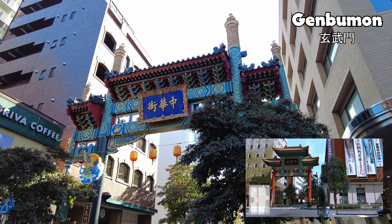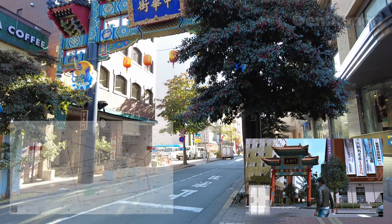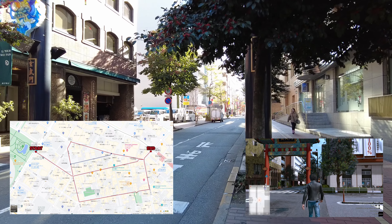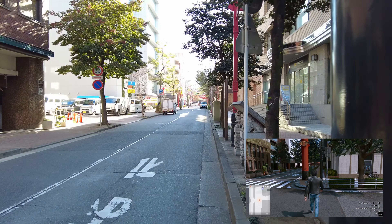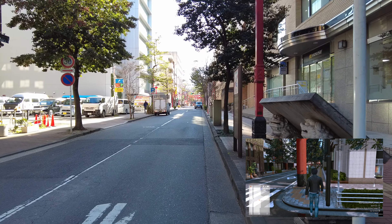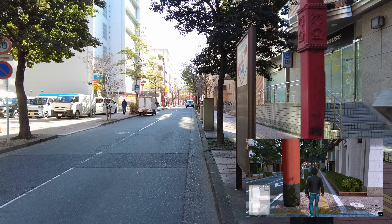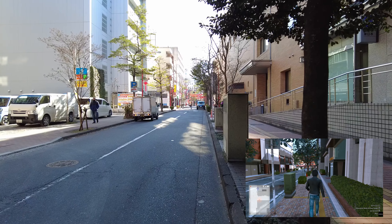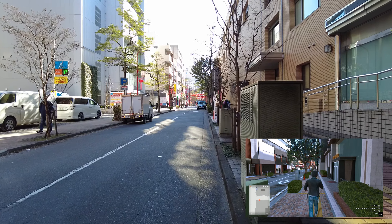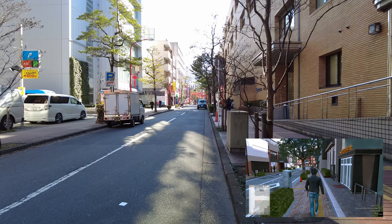Starting out here at Genbumon, right off of Osanbashidori in real-life Yokohama. This is considered the north gate, with Choyomon being the east gate. You have Suzakumon to the south, right near the entryway into Motomachi, and then Enpeimon, which is the west gate entrance right near Ishikawa-chou station off the Negishi line.